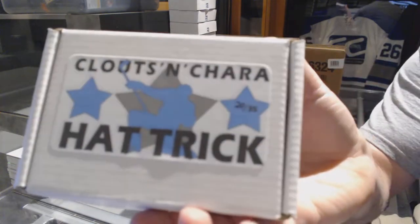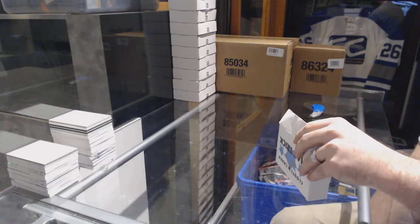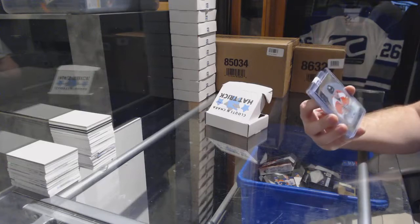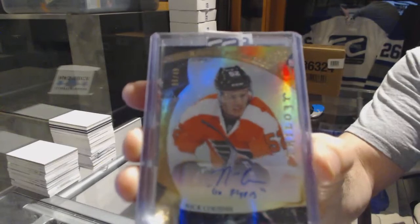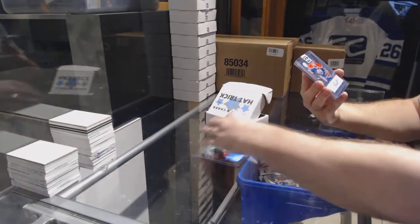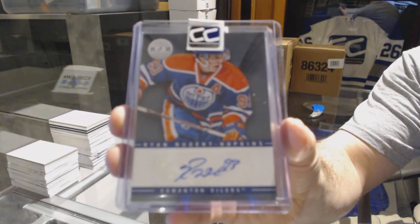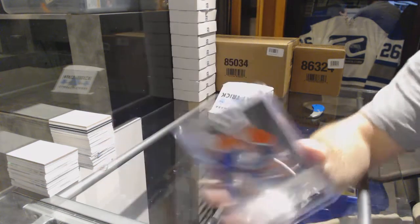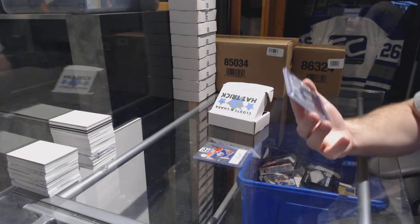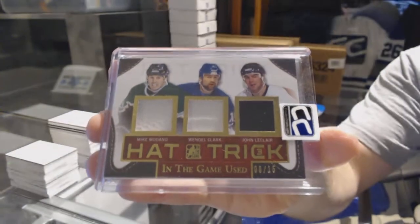Pack number twenty goes to River Dude. We start off with a Rookie Premieres level three auto number to 49, Nick Cousins. We've got a Totally Certified autograph, Ryan Nugent-Hopkins. And we've got number 8 of 15, a hat trick gold triple jersey — how convenient — of Mike Modano, Wendell Clark, and John LeClair.